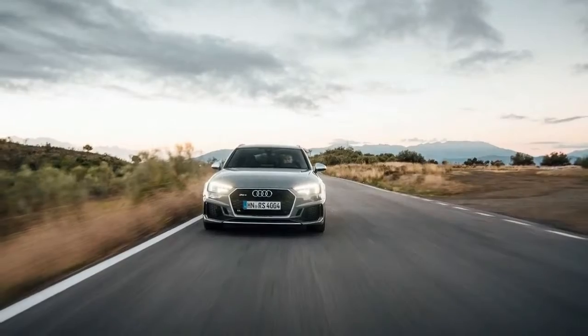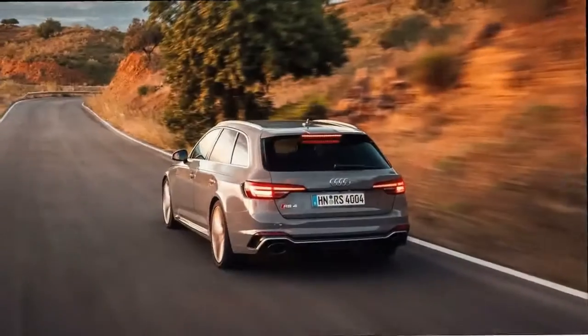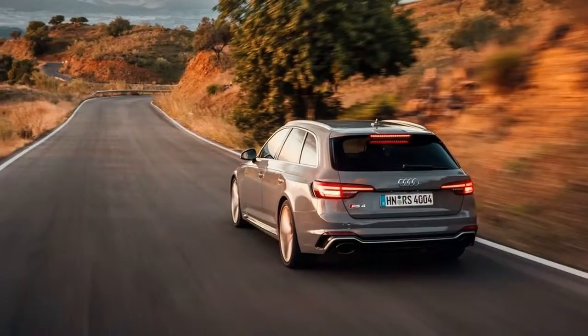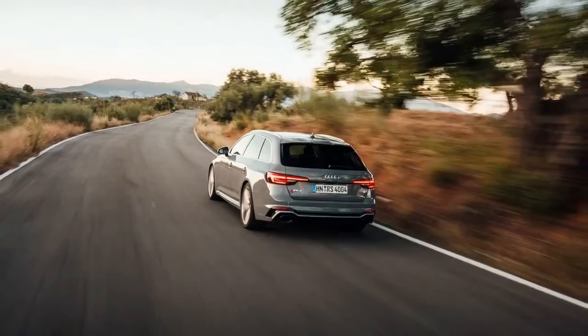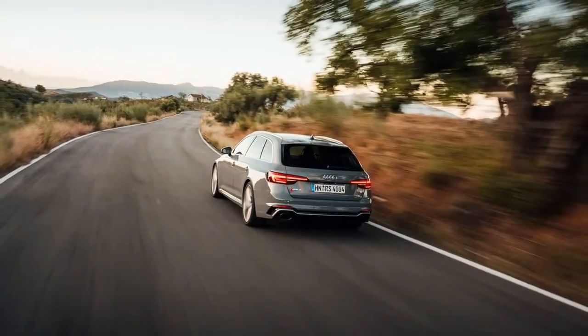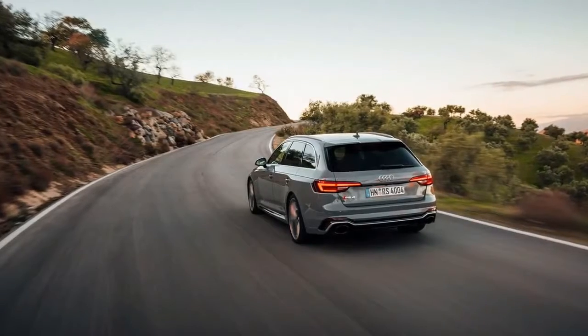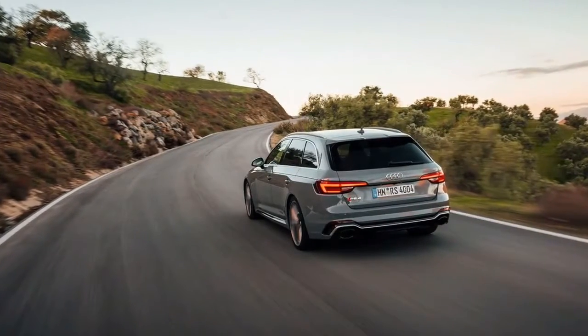Some of Europe's most enticing cars don't ever make it to the United States, and the Audi RS4 Avant is likely to remain one of them. Due to Americans' aversion towards station wagons, Audi has decided not to send it here, although we get parts of it divided between the mechanically similar RS5 coupe and the four-cylinder A4 Allroad — an A4 Avant that uses a raised suspension and plastic body cladding to cosplay as a crossover.